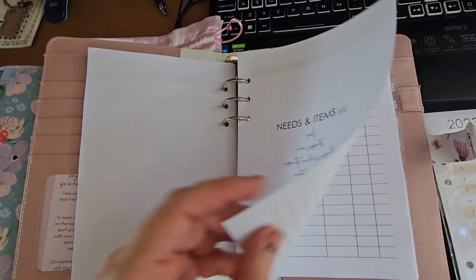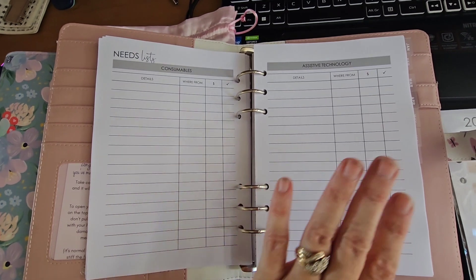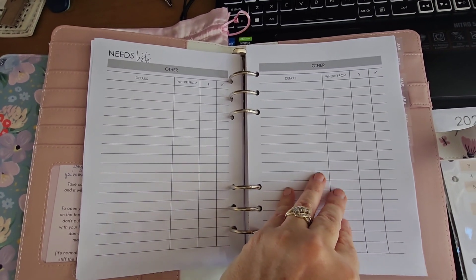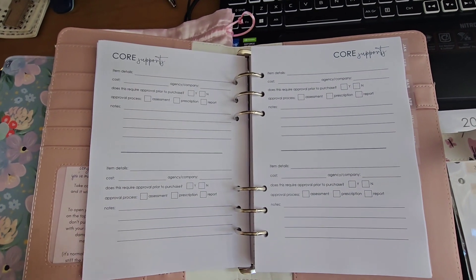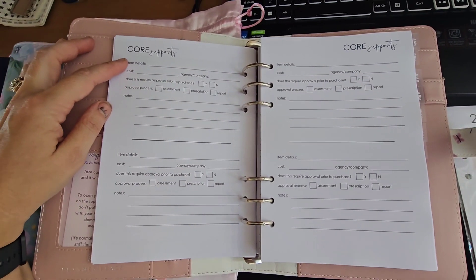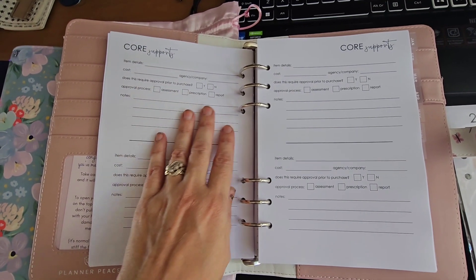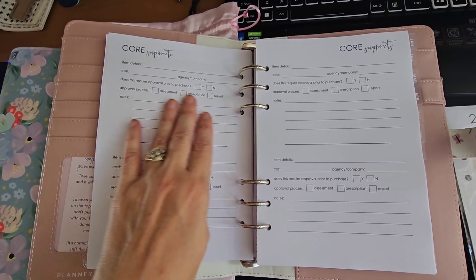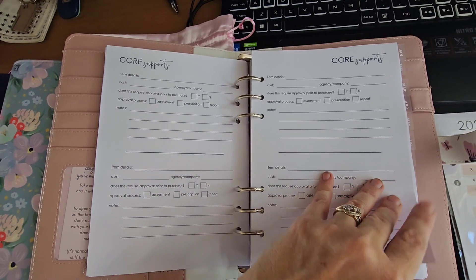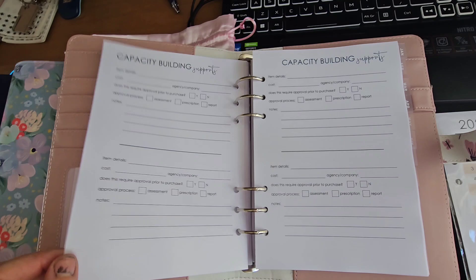This next section is needs and items. We've got a list where you can keep track of all your consumables and your assistive technology, as well as a general other section. These are all the different supports — so for core supports you can put your item details, the cost, the agency you went through, whether you need approval first, and you can keep track of the approval process and add notes. It's always a good section to try and stay organized.